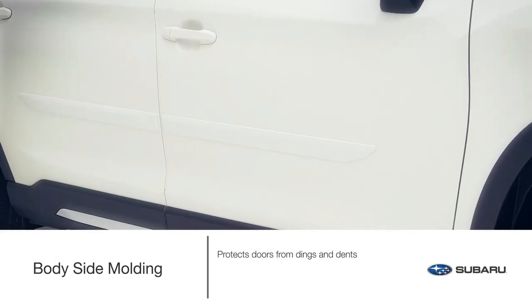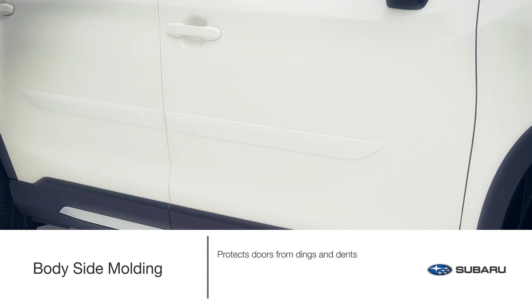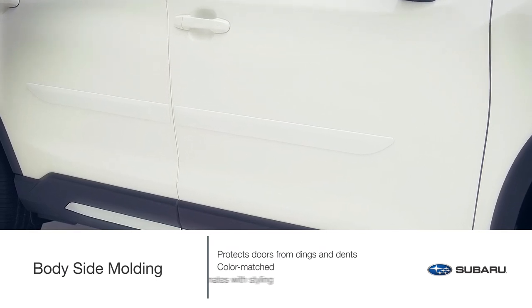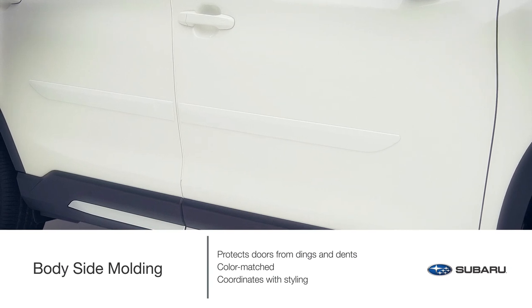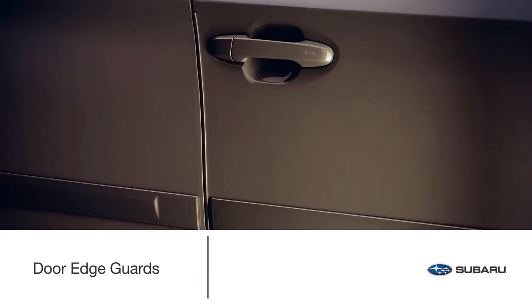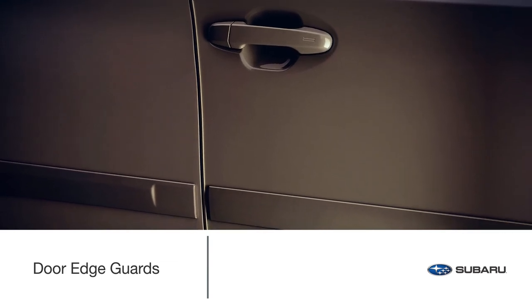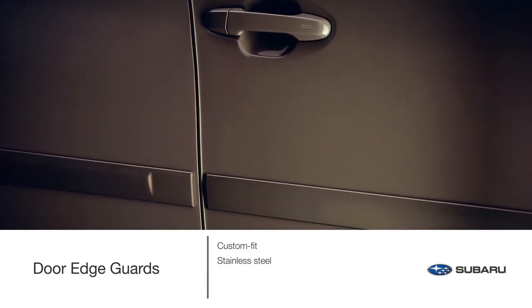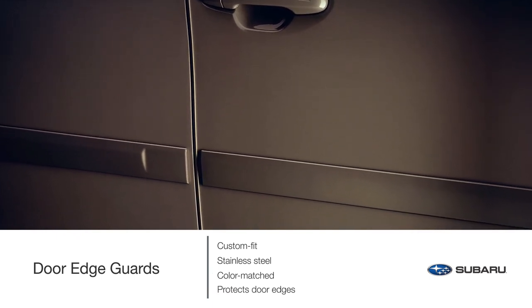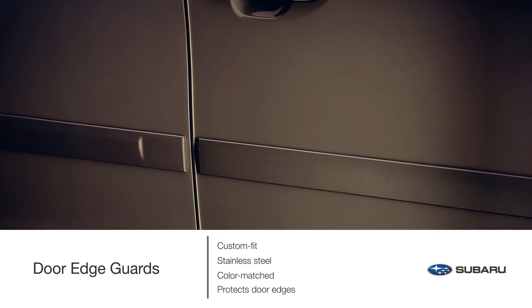Help keep your doors free of dings and dents with the body side molding accessory. These attractive color-matched moldings coordinate with the styling of the Ascent. Genuine Subaru door edge guards help protect the door edges of your Ascent — custom fit, stainless steel and color matched. This accessory provides protection from dings and chips while seamlessly blending into the door design.